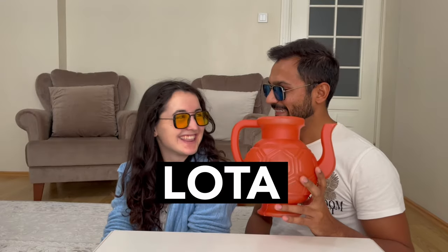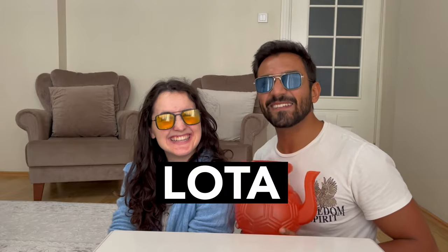No, no, it's plastic. This is for cleaning your ass. Do you know what is the name of this? Super glass? Special glass? No, the name is lota. Say it — lota, lota, lota!